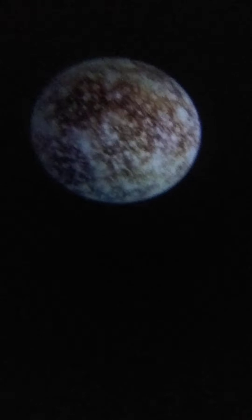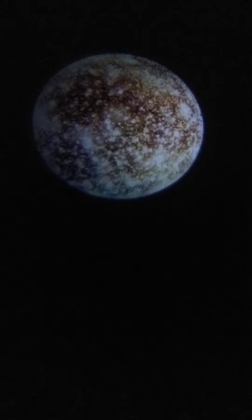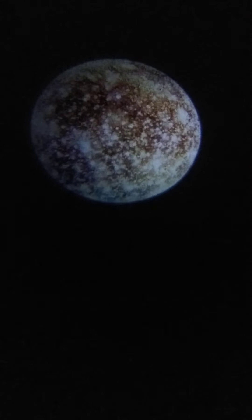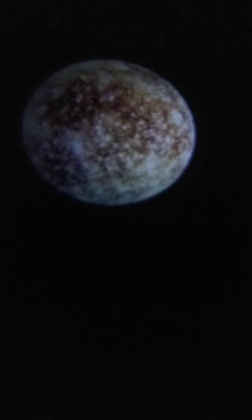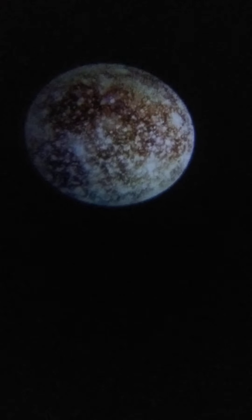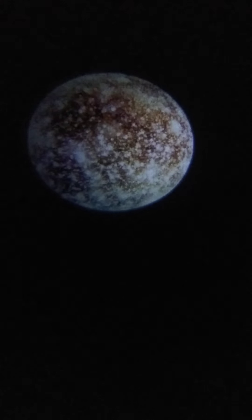This is Ganymede. Did you know that it's the largest moon in the solar system? It's even larger than Mercury and almost the size of Mars. Which planet does it belong to? Jupiter! The largest planet in the solar system. It's possible that it has water underneath it, just like Europa. Can you recognize this planet's moon?